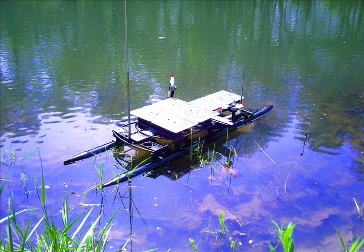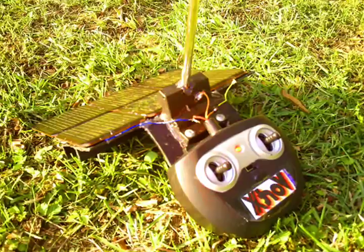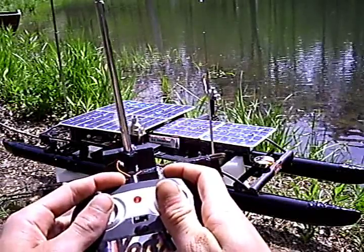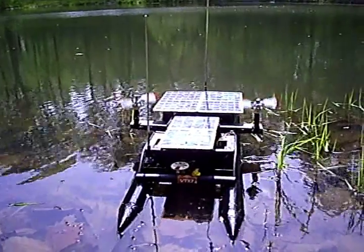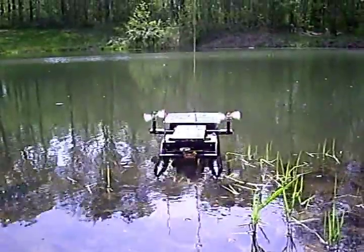Turn on the controller and extend the antennas. The controller has two levers and a button — each lever controls an individual propeller. Lights will flash during operation. The button causes both fans to push forward at the same time.